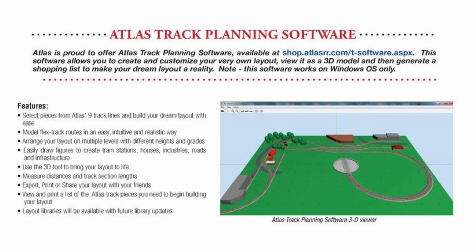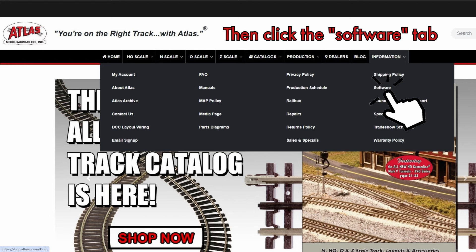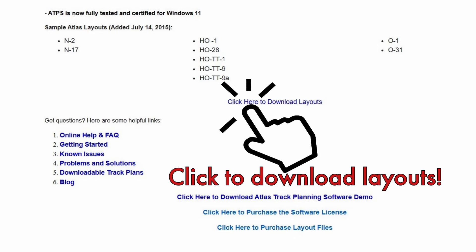If you don't want a pre-made layout and you want to design your own, go ahead and check out the Atlas track planning software. On our website, you'll find a free version of the Atlas track planning software and a full-fledged payware version that has all the pieces needed to make the custom layout of your dreams.